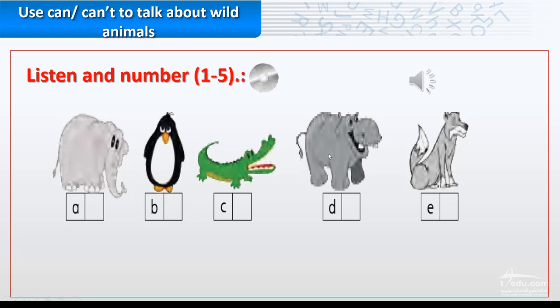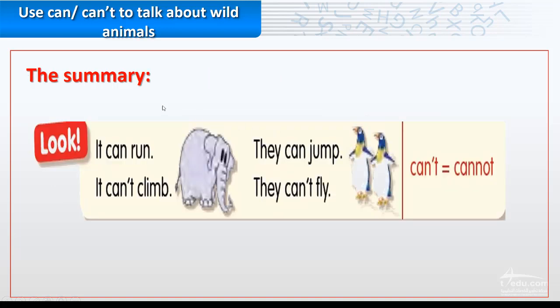Number one is the penguins — correct, black and white. Number two, the green animal, is a crocodile — correct. Number three, the animal with big ears, is the elephant — correct. Number four: it can swim and run, small head — wolf, correct. Number five is the hippo.